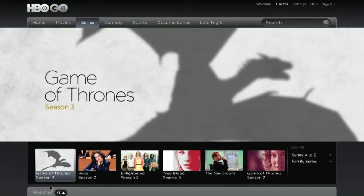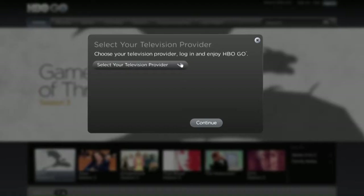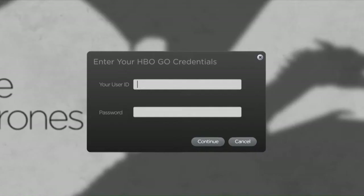HBO Go, the streaming service that brings you the entire HBO universe at your fingertips, free with your HBO subscription. Just go to hbogo.com, click sign in, select your provider, and log in.